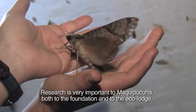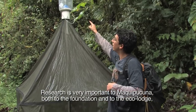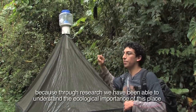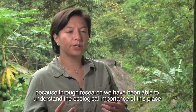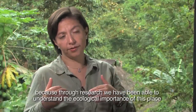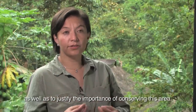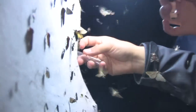Research is very important to Maki Puguna, both to the foundation and to the eco lodge, because through research we have been able to understand the ecological importance of this place, as well as to justify the importance of conserving this area.